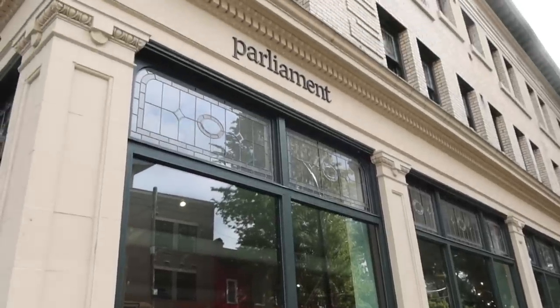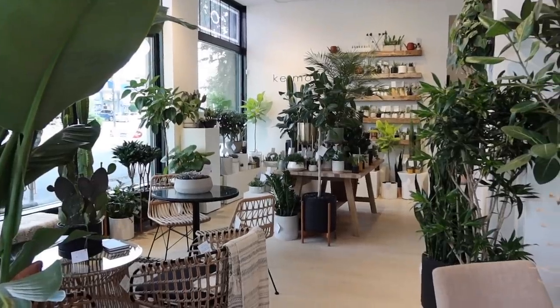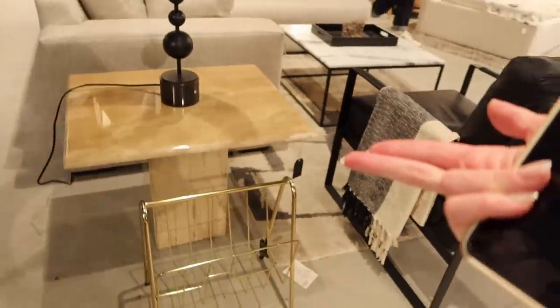Now that our facial is done, we have a few more hours to kill downtown before dinner, so let's go for a little shop. There's a store called Parliament that used to be in Gastown but has moved to Main Street, so we wanted to check it out. Look at my skin, it is glowing so much! If you're in Vancouver and looking for a super unique, cool furniture store, this is it. They have such beautiful things — and look at this side table! I'm currently trying to convince Dan to let me buy it.